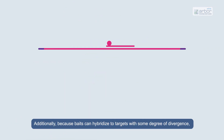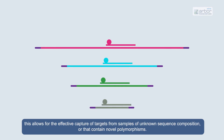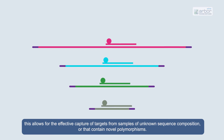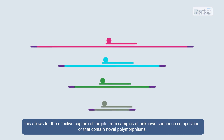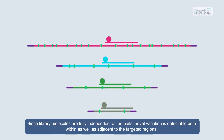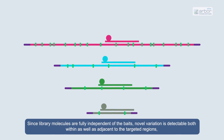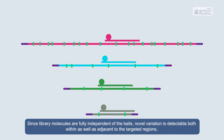Additionally, because BAITS can hybridize to targets with some degree of divergence, this allows for the effective capture of targets from samples of unknown sequence composition or that contain novel polymorphisms. Since library molecules are fully independent of the BAITS, novel variation is detectable both within as well as adjacent to the targeted regions.